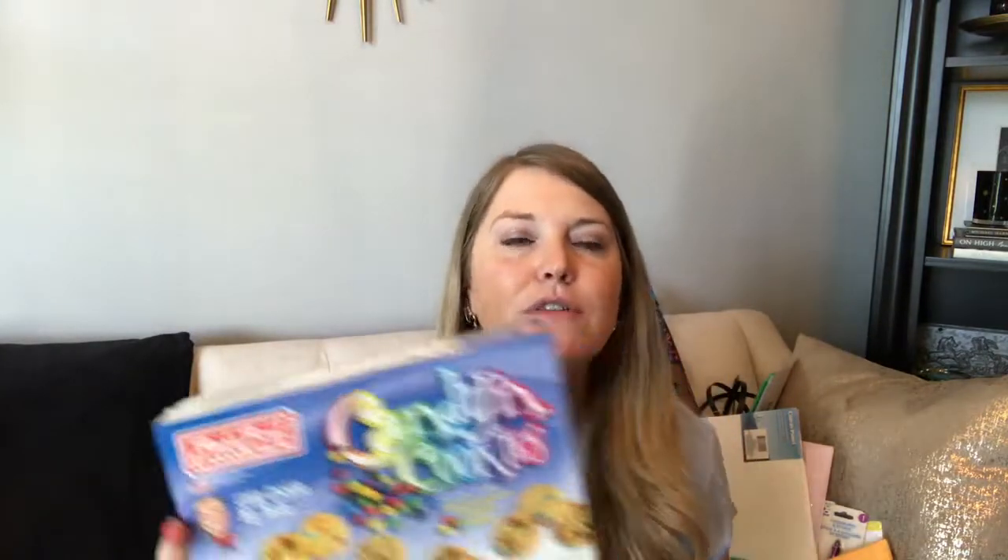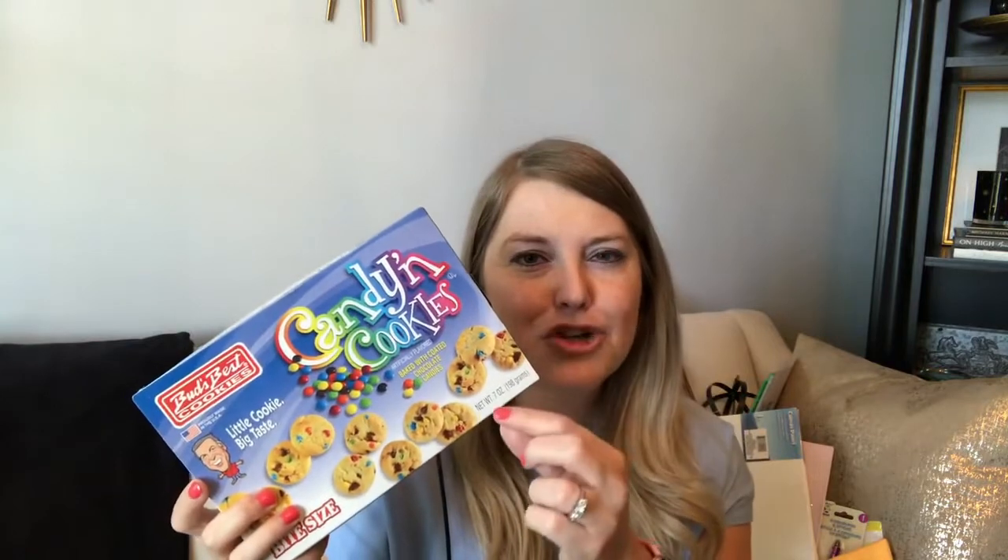I also tried the Bud's Best cookies — these are the candy and cookies variety with a mini M&M inside. Does anyone remember those birthday cake sandwich cookies they used to have? They were fantastic with icing inside. I didn't see those this trip, but if you've seen those birthday cake cookies at your Dollar Tree please comment below so I can be on the lookout.